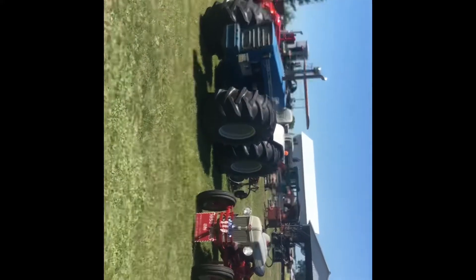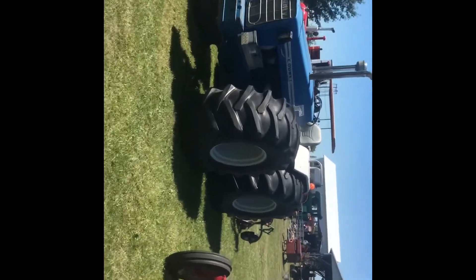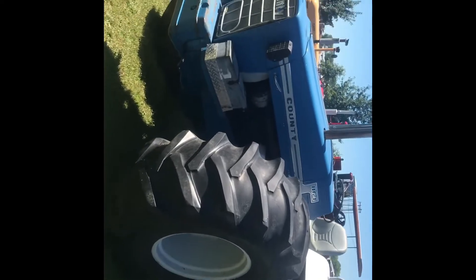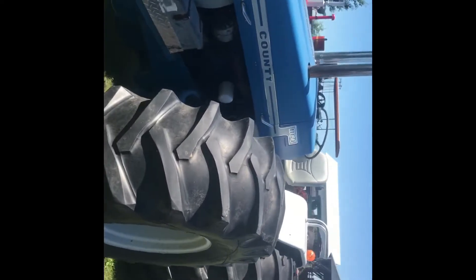Jeffrey here. I'm at Dodge County Antique Power Club Show Friday in Burnett Corners, Wisconsin. Lord Muck would probably like this one — a Coney 1164.